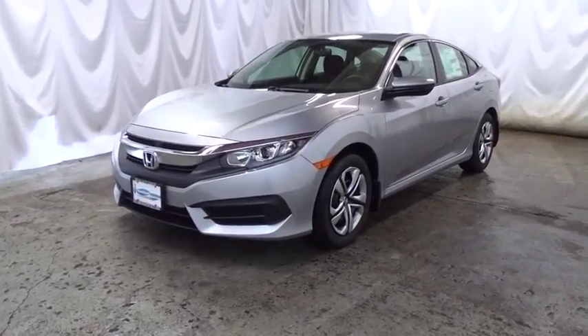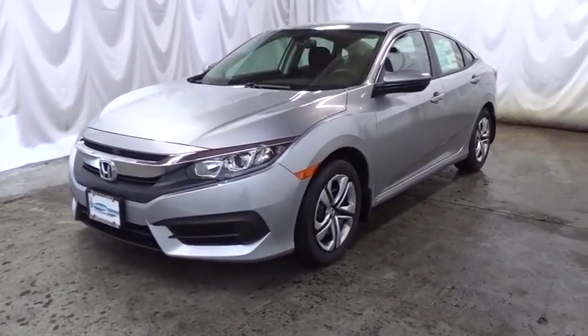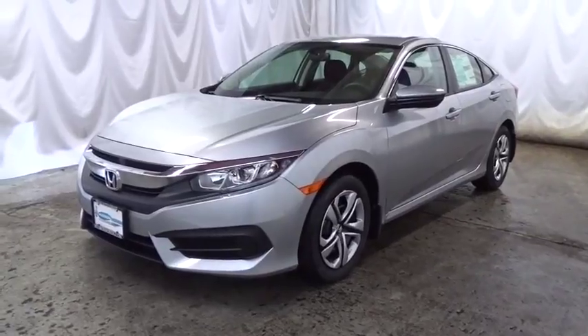The 2017 Honda Civic. Practical, awesome gas mileage, and incredibly reliable.